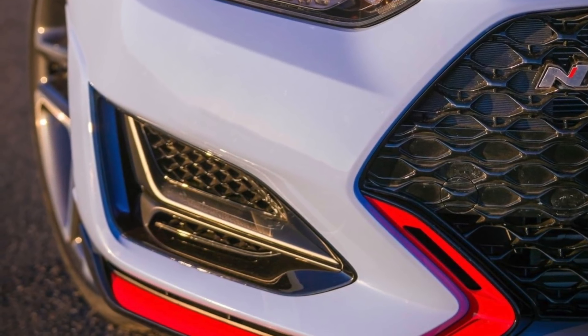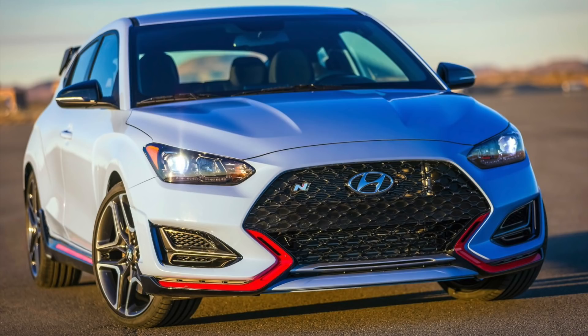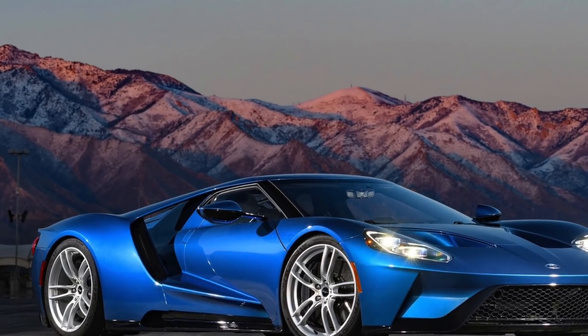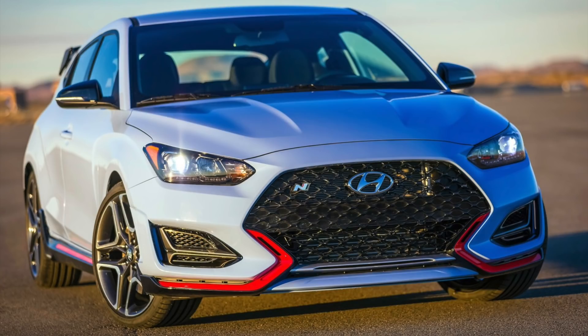It reminds me — and don't throw me in the comments — of the back part of a Ford GT, how it has that massive piece that stretches out to the rear wheel well. That's what it's separated like. It's just a really cool feature for a car at this level.